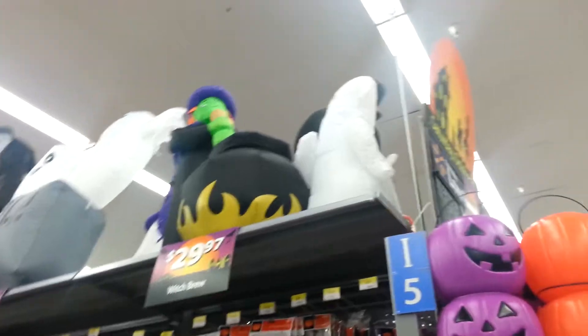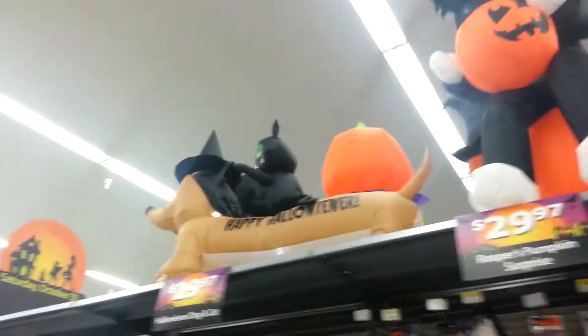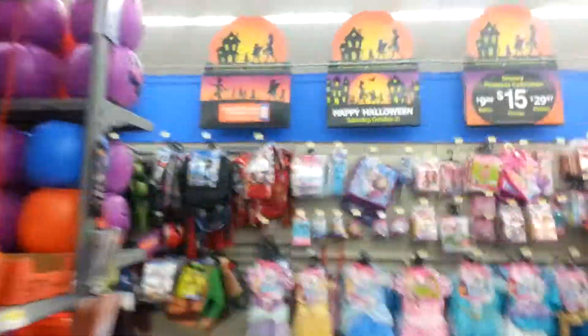Hey guys, we're gonna do a little walkthrough of this whole Walmart Halloween display. These are on flats for the display, and it's for the Brooklyn Park Walmart. Yeah, it's all Halloween stuff.